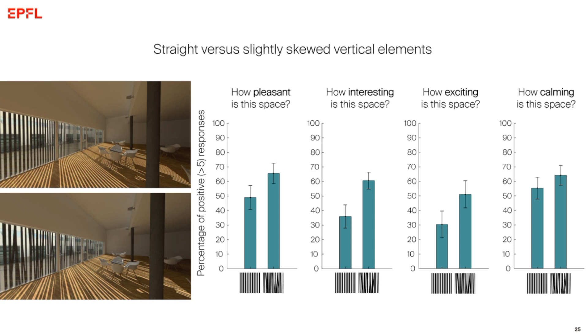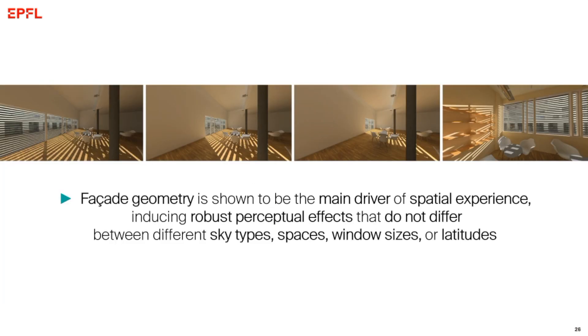Another fascinating result was what happens when we change from straight vertical elements to slightly skewed vertical elements. This change led to a significant increase in how pleasant, interesting, exciting, and calming the space is perceived — even though geometrically the difference is very small. We also know from Claudia's presentation that these perceptual effects of facade do not change when we change the window size or the space, and we also didn't find an effect of sky type or latitude. This confirms that facade geometry is the main driver of spatial experience.